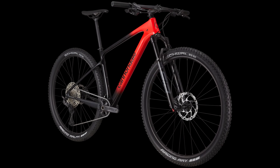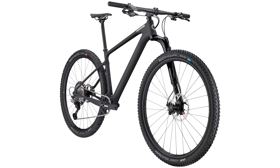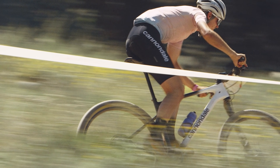Pricing starts at £2,600 for the Shimano Deore model, up to £6,200 for the Hi-Mod 1 option, with 12-speed Shimano XTR and carbon fibre finishing kit.